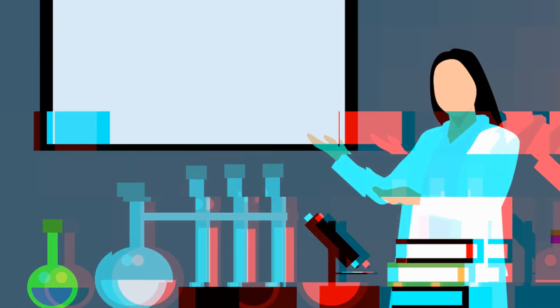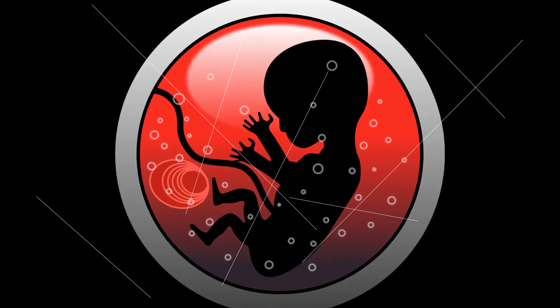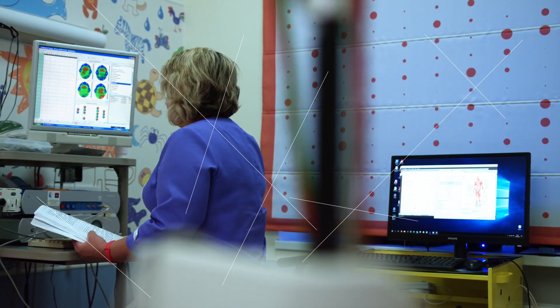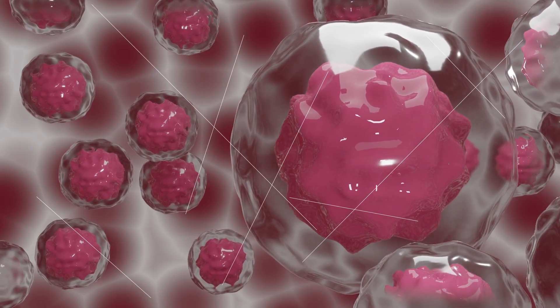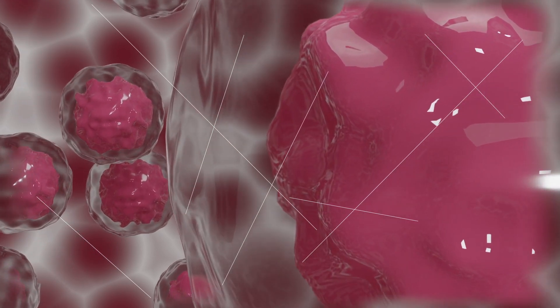Scientists have successfully created a synthetic embryo that could one day prove useful for modeling birth and implantation defects in human embryos. The team used two efficient methods — one was reprogramming stem cells back to their naive state. Stem cells are those specialized cells which can be converted into other cells, like nerve cells, muscle cells, etc.